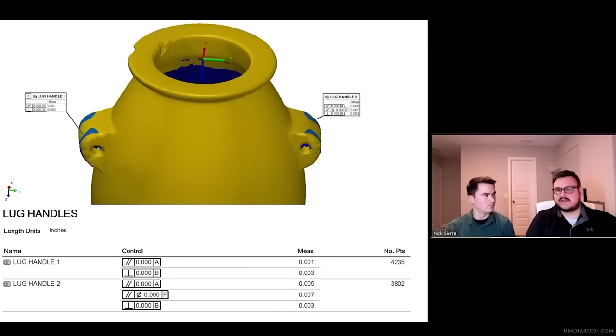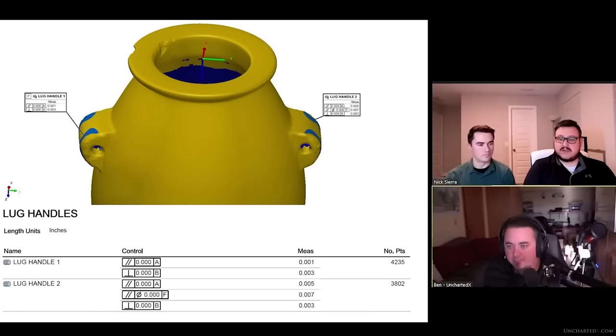Lug handle one is designated as datum F, and that's what's used in the parallelism call-out for lug handle two. To each other, they're 7 thousandths of an inch parallel. Looking at parallelism to the top flat: lug handle one is 1 thousandth of an inch, and lug handle two is 5 thousandths. Both are reported as 3 thousandths perpendicular to the center cylinder. These measurements are extremely good for an ancient artifact — human visual acuity is about 3 thousandths of an inch, and some of these are down to a single thousandth.